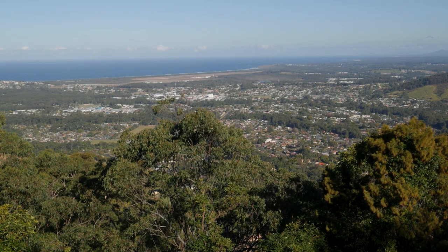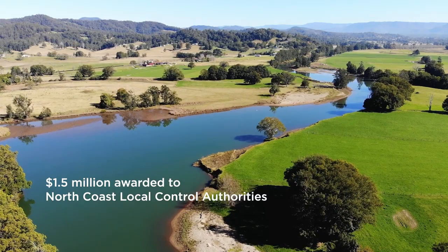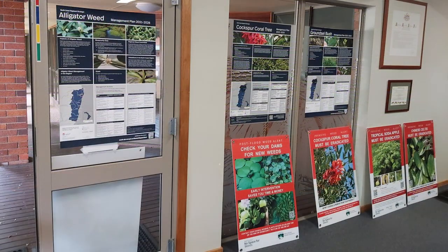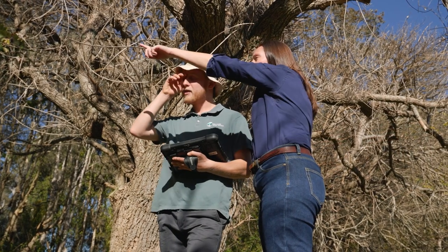Across the North Coast, we work with six different local councils who all assist with the on-ground works. We've done almost a thousand hectares of weed control, ranging from Tweed Heads all the way down to Port Macquarie in the North Coast region. We have also been doing webinars and workshops with the landholders to get them involved and increase their knowledge about weeds on their property.